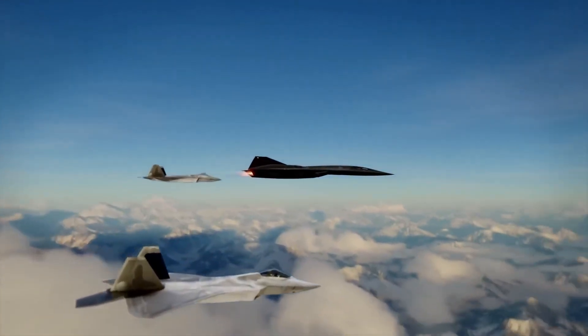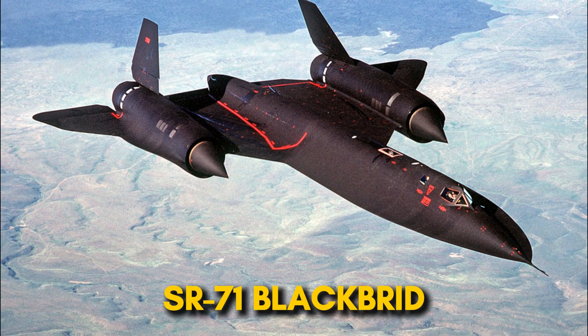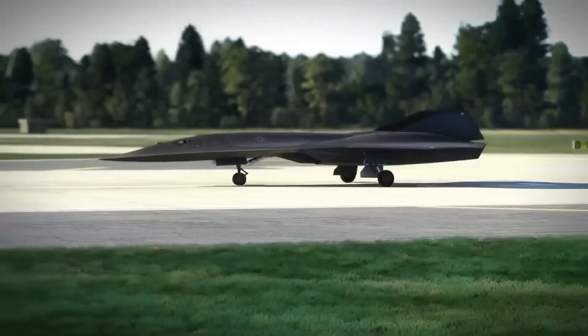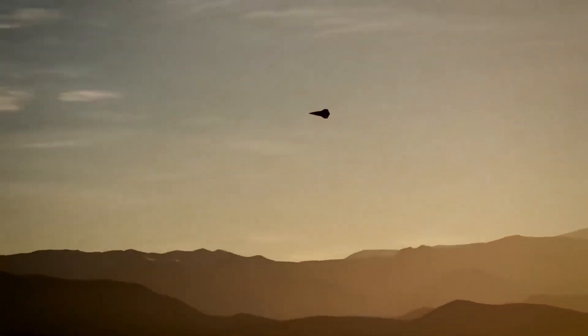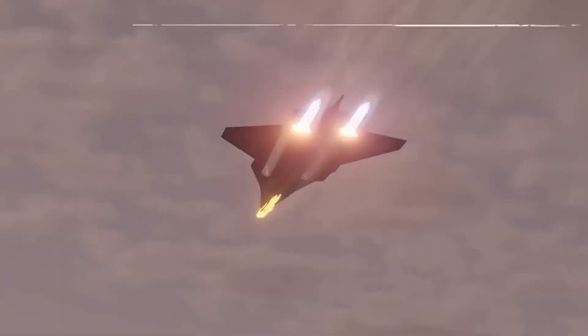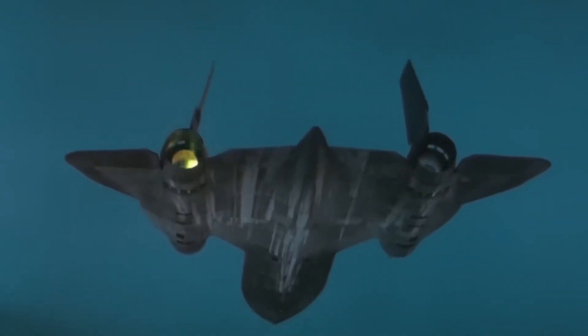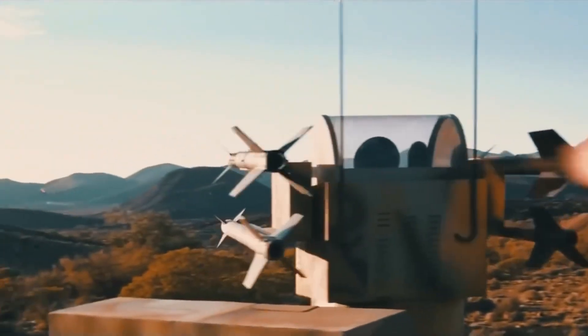This aircraft is a direct successor to the SR-71 Blackbird, designed to overcome the critical limitation that forced the Blackbird into retirement: vulnerability to modern surface-to-air missiles. The SR-72 is being designed to achieve the same feat as the Blackbird, which famously outran more than 4,000 missiles fired at it.